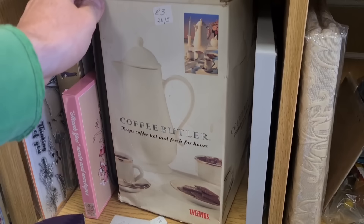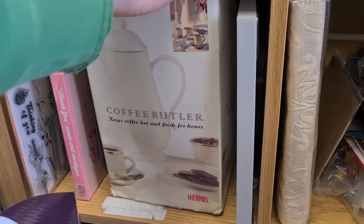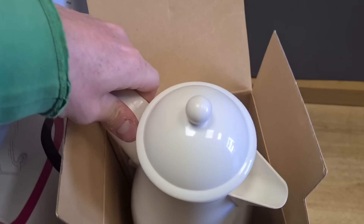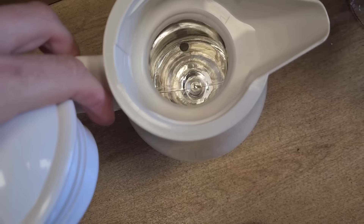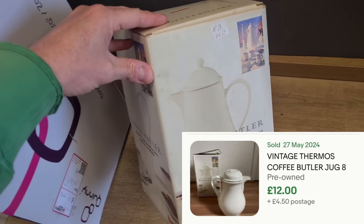Look at this down here — a retro Thermos coffee butler. That's what caught my eye. It screens retro, needs a little bit of a clean but it's shiny. Because it comes in a box it's easy to post. Three quid — should sell for about twelve plus postage.